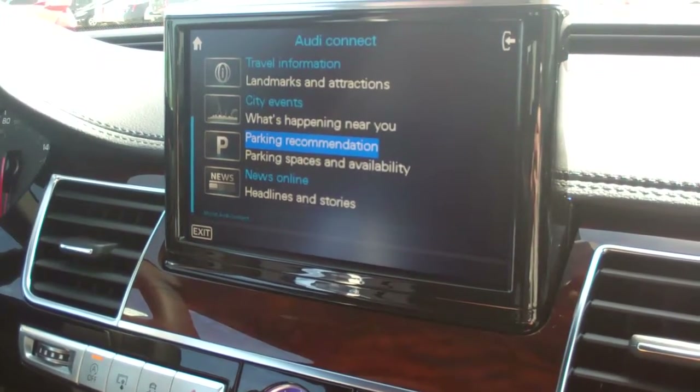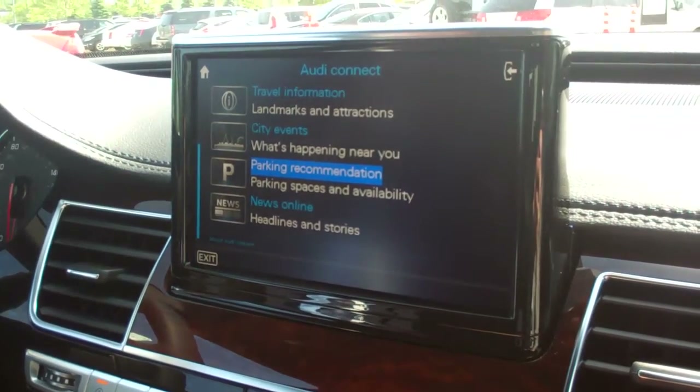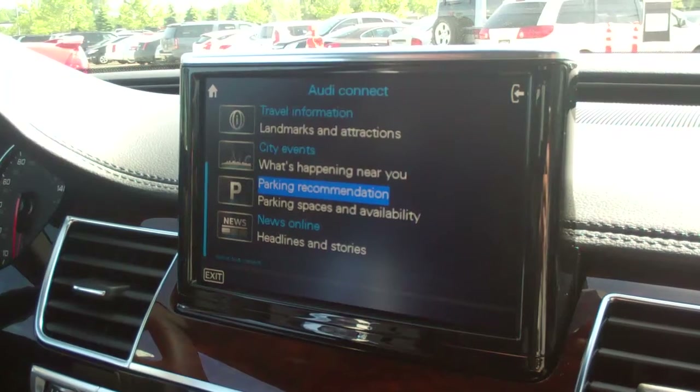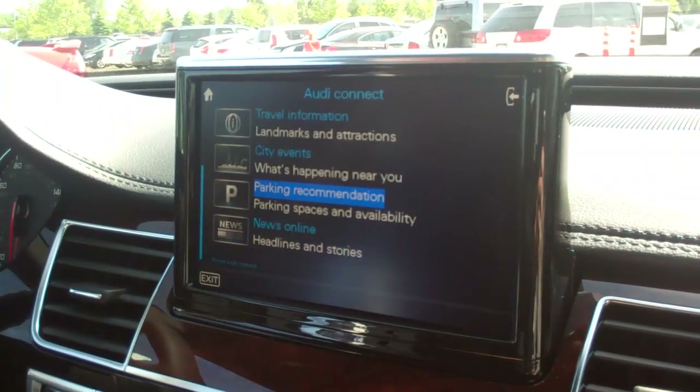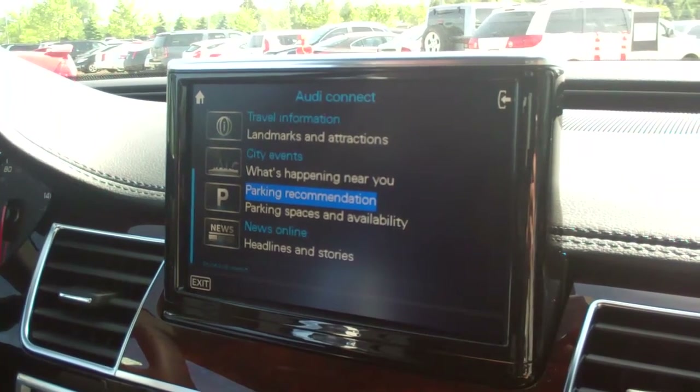Hi, this is Doug Newcomb with MSN Autos. We are at Telematic Detroit and we're checking out Audi's new parking feature. It helps you find a parking spot. We're in an Audi A8L and Logan from Audi is going to give us a quick demo of the feature.